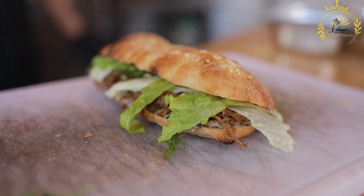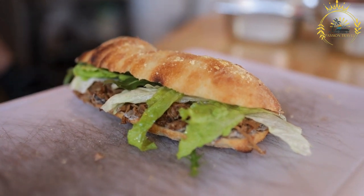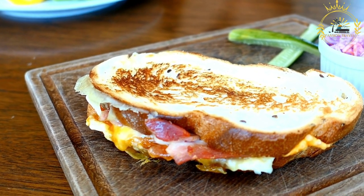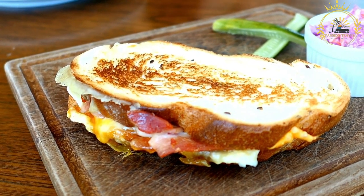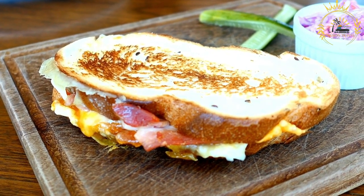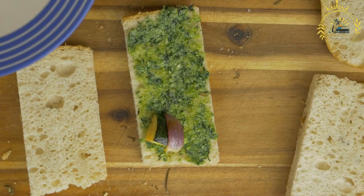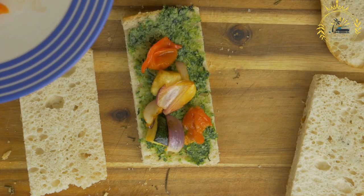Grilled meat sandwiches — often made with beef, goat, or chicken — are a popular street food option, with the meat typically seasoned with spices and served with toppings and sauces. Omelet or fried egg sandwiches are a simple and satisfying choice, often accompanied by vegetables, cheese, and sauces. Vegetarian sandwiches featuring fresh vegetables like lettuce, tomatoes, cucumbers, and onions are widely available, seasoned with condiments like mayonnaise, mustard, or hot pepper sauce.